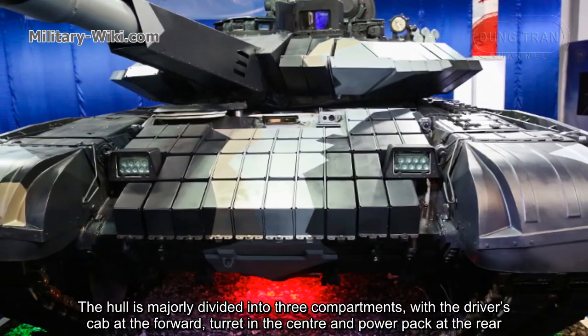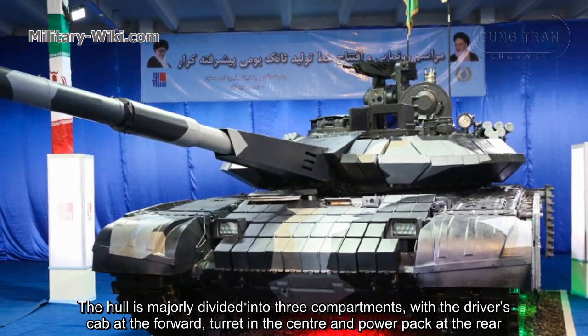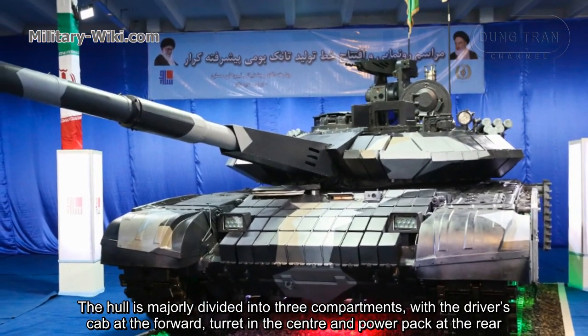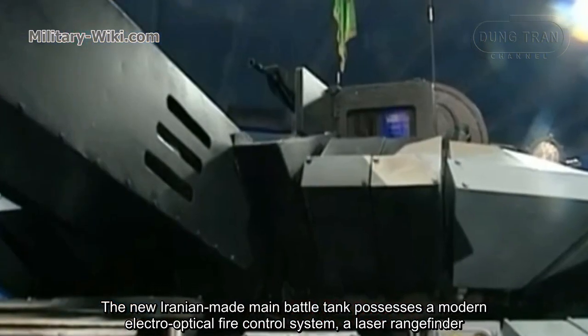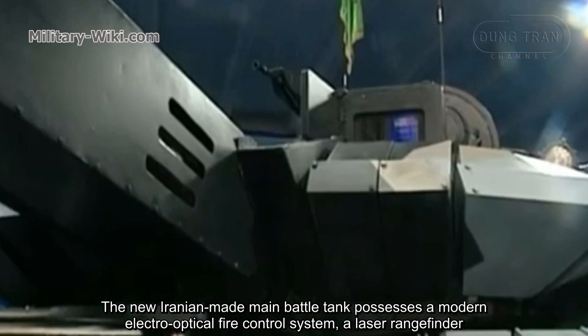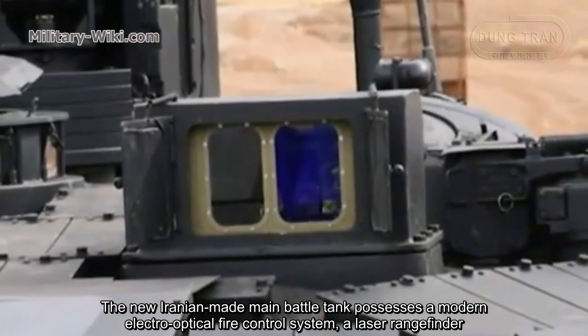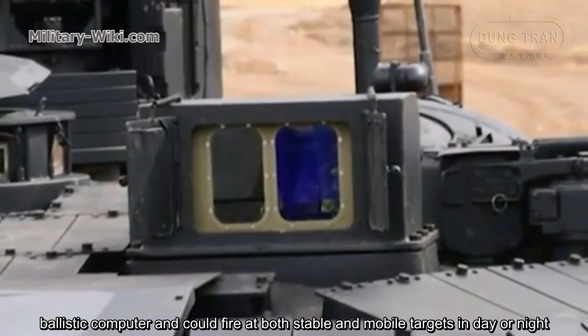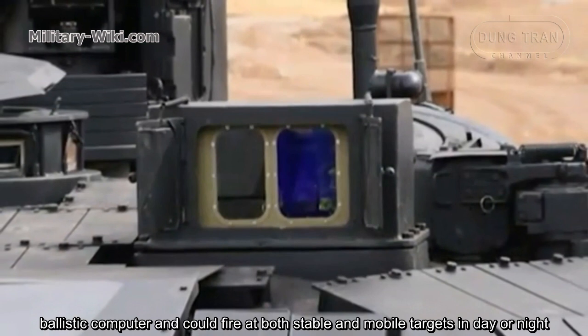The hull is mostly divided into three compartments, with the driver's cab at the forward, turret in the center, and power pack at the rear. The new Iranian-made main battle tank possesses a modern electro-optical fire control system, a laser rangefinder, ballistics computer, and could fire at both stationary and mobile targets in day or night.